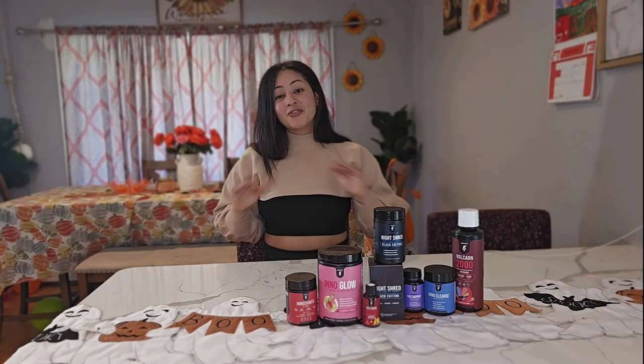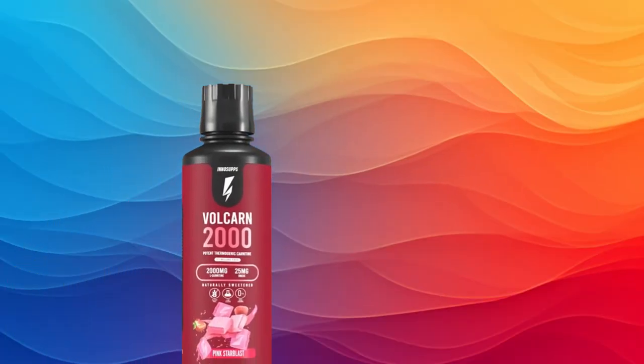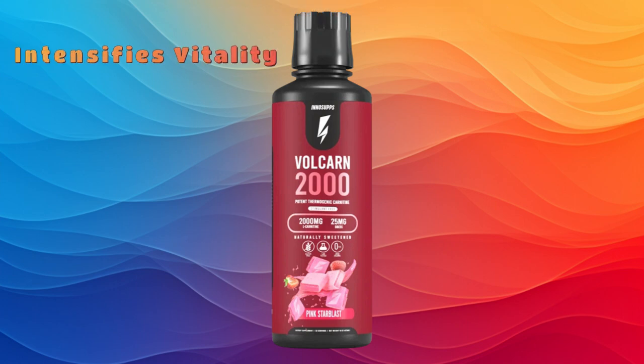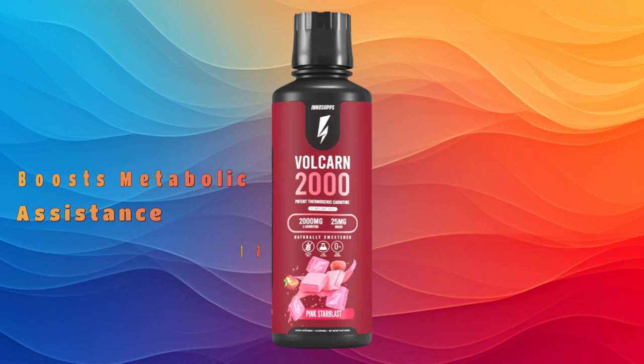One of my favorites was VolCarn 2000. Next, we're breaking down VolCarn 2000 — the real deal for melting fat and giving you a boost. VolCarn 2000 has a carnitine blend that helps your body turn stored fat into pure energy, and it keeps you burning for up to three hours after you take it. After I tried VolCarn 2000, I noticed I had more energy during my workouts, which pushed me to go harder in the gym.